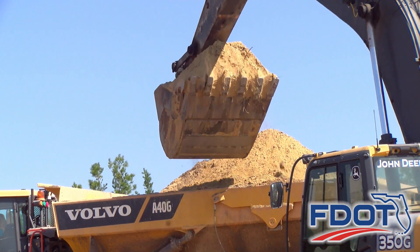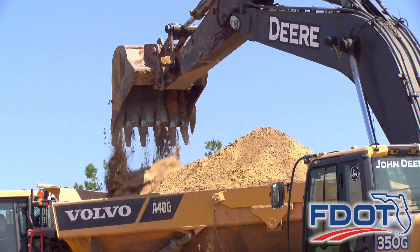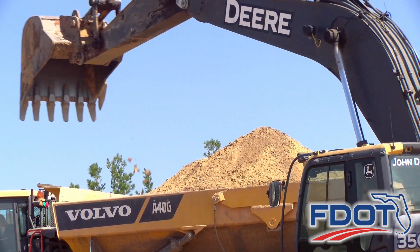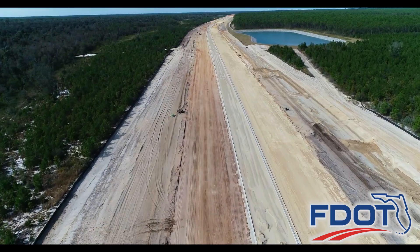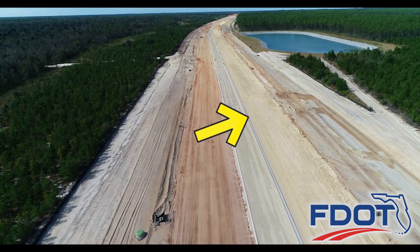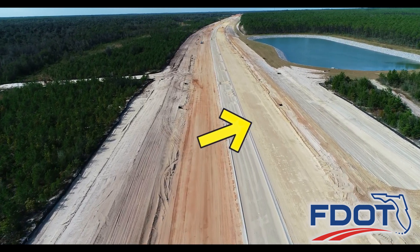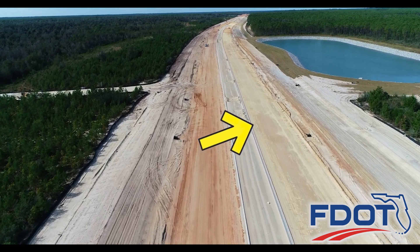2020 has been a busy year for the Florida Department of Transportation's State Road 388 four-lane widening project. Contractors began roadway foundation work that included placing lime rock over a stabilized subgrade base. Lime rock is the final layer placed before laying asphalt on the road surface.